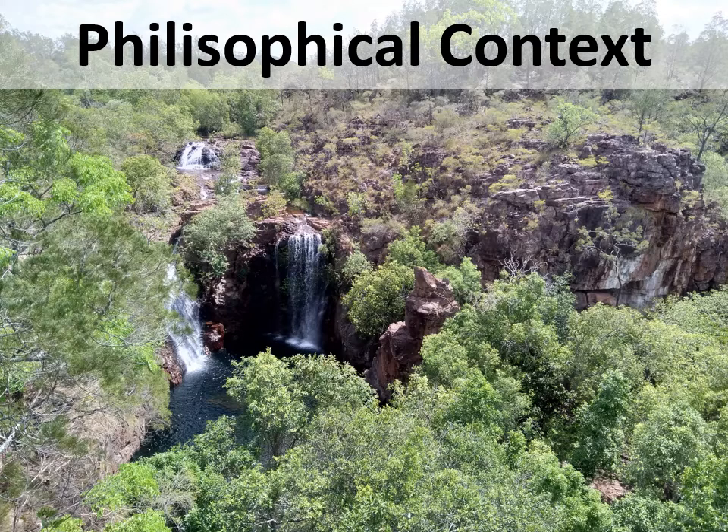This is a beautiful photo of Litchfield National Park in the Northern Territory. The next section describes the philosophical context of this paper.